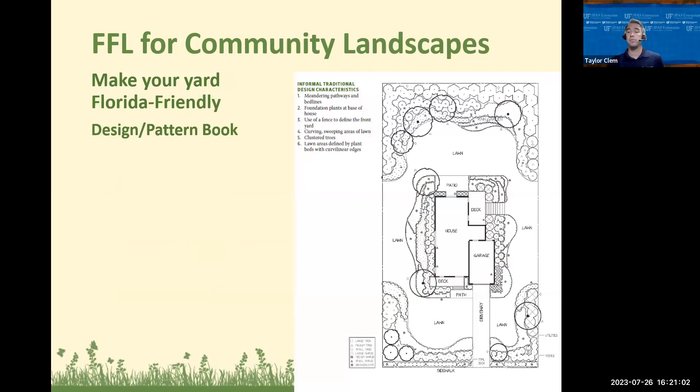We have community landscape pattern books — a great, simple resource on our webpage under design considerations. We have design books based on what zone you live in. In those design books, there are simple design ideas and suggested plant palettes and plant lists based on the environmental conditions in your landscape, taking a lot of guesswork out of creating that design for your property. They're a handy resource for helping create those landscape changes to make your yard Florida-Friendly.